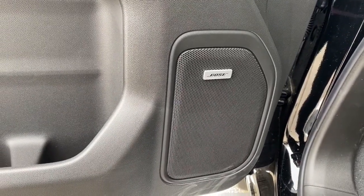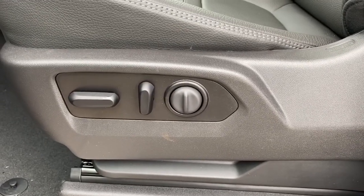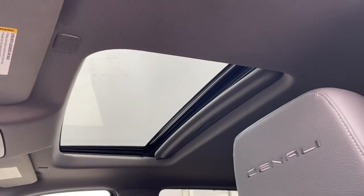Here we have the premium Bose sound system. This is the power adjustable driver's seat with lumbar support, Denali badging in both headrests, and a power sunroof up above.